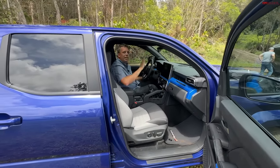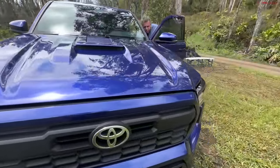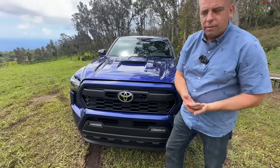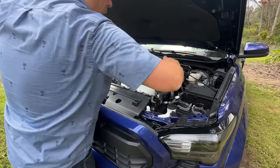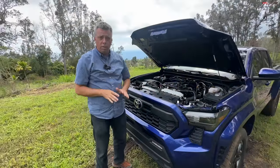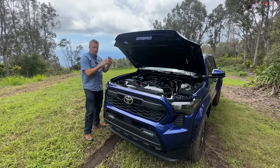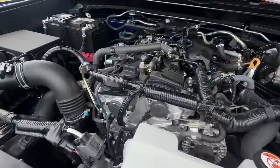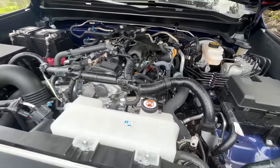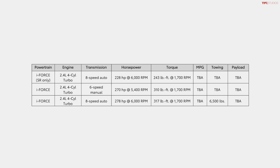There are four power levels. Basically a 2.4-liter turbo that comes either as a hybrid or non-hybrid — this one is non-hybrid. First, the SR is the basic trim: a 2.4-liter turbo with 228 horsepower and 243 pound-feet of torque, with a choice between manual and auto. It's their entry-level value truck. It also comes with a short extra cab. Step up to this — the eight-speed auto — they call it the core engine. That's 278 horsepower and 317 pound-feet of torque with an automatic, or 270 horsepower and 310 pound-feet with a manual.